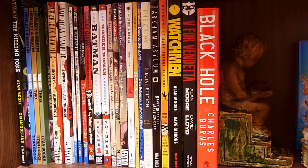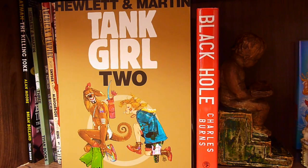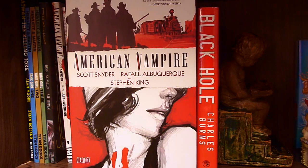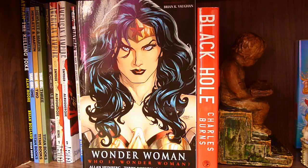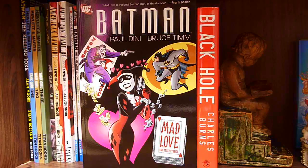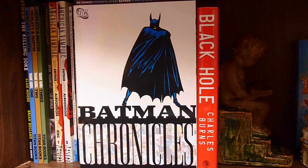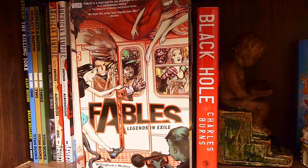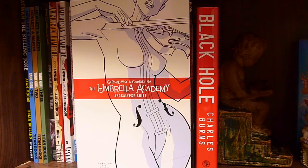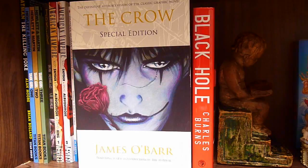And now finally onto the last shelf, where I just keep my graphic novels. Batman: The Killing Joke by Alan Moore and Brian Bolland, Tank Girl Volumes 1, 2, and 3, Joker by Brian Azzarello, American Vampire Volume 1 by Scott Snyder and Stephen King, American Vampire Volume 2 by Scott Snyder, Wonder Woman: Who is Wonder Woman by Allan Heinberg, Terry Dodson and Rachel Dodson, Batman: The Man Who Laughs, Batman: Mad Love and Other Stories by Paul Dini and Bruce Timm, Harley Quinn: Preludes and Knock-Knock Jokes, Batman Chronicles Volume 1, The Wonder Woman Chronicles Volume 1, Fables: Legends in Exile Volume 1, Fables: Animal Farm Volume 2, Fables: Storybook Love Volume 3, The Umbrella Academy: Apocalypse Suite by Gerard Way, Ghost World, iZombie: Dead to the World Volume 1, The Crow by James O'Barr.